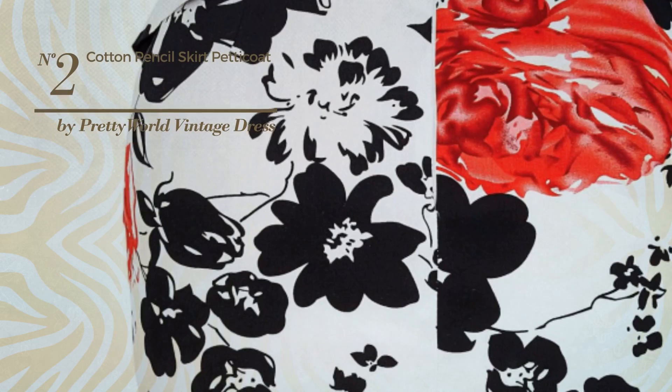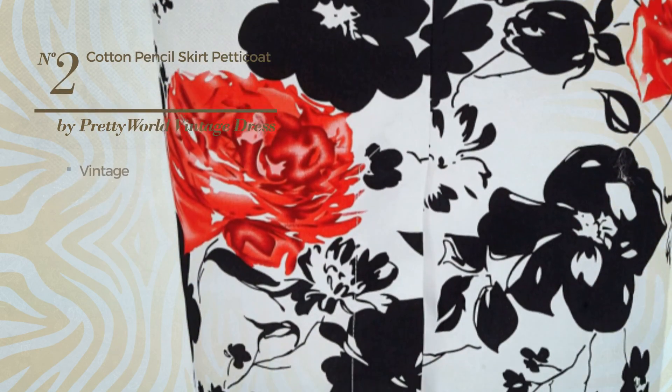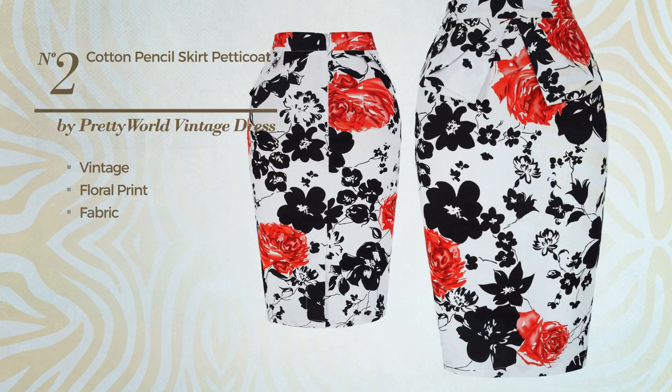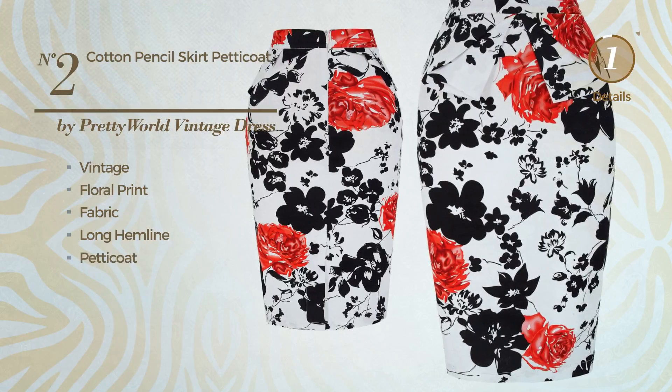Number 2: An All Every Day Below the Knee Length Slim Skirt. Featuring an attractive vintage style with floral print, produced with quickly drying fabric. This skirt includes a long hemline and petticoat. Available in 12 more colors.